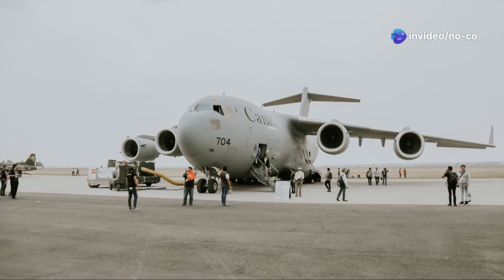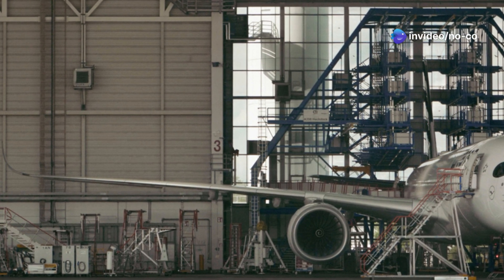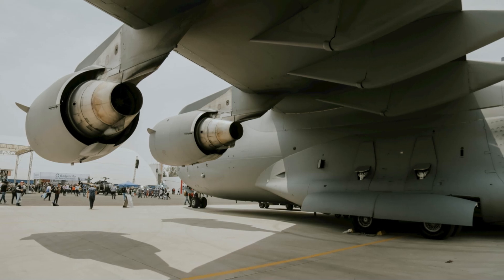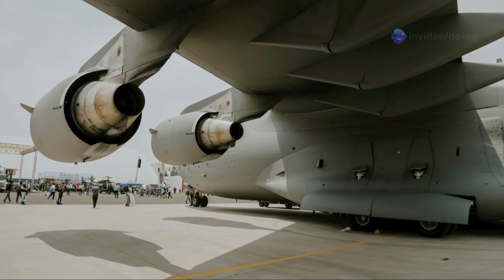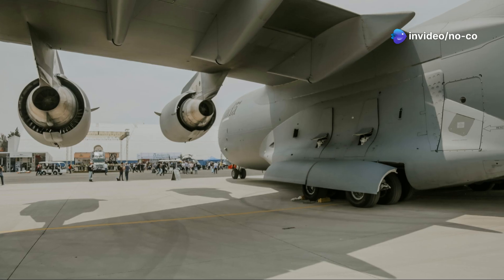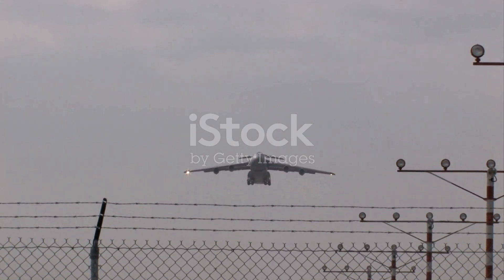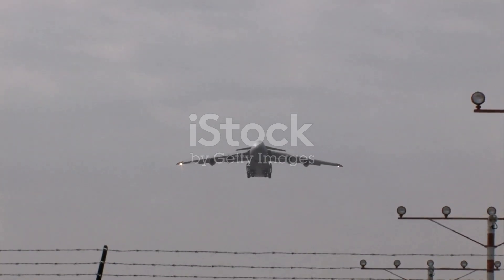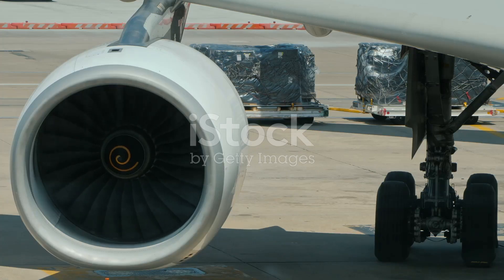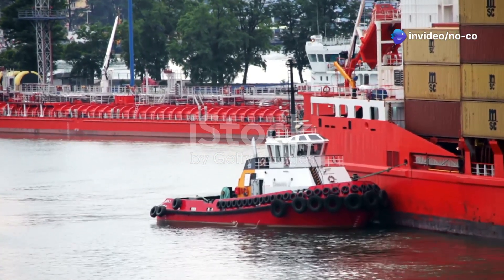Engineers faced unprecedented challenges. They had to create an aircraft of extraordinary size and weight that could carry an enormous payload and operate from short runways. The C-5 Galaxy's design incorporated several innovative features that became hallmarks of large cargo aircraft. Its high-mounted wings allowed for a large cargo hold, front and rear cargo doors enabled efficient loading and unloading, and the aircraft's ability to kneel lowered the cargo floor. These design elements were crucial to the C-5 Galaxy's success.